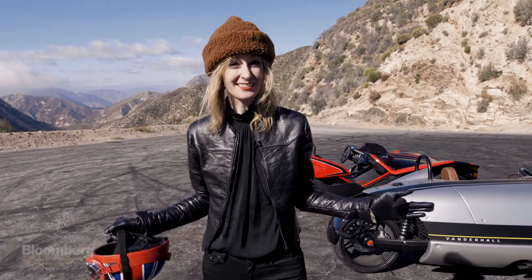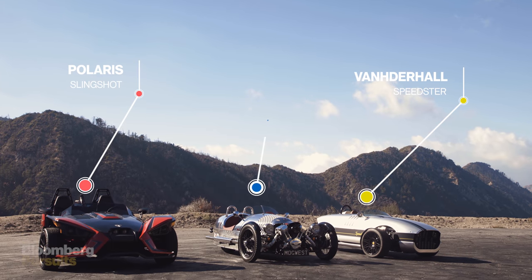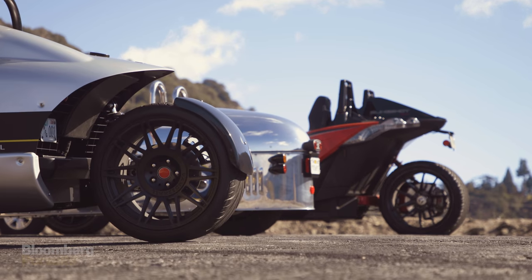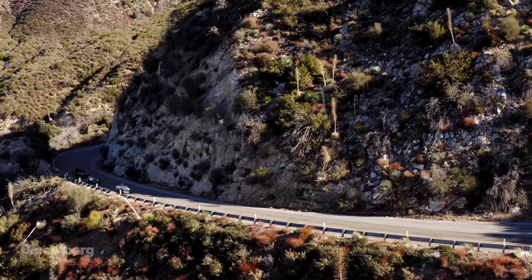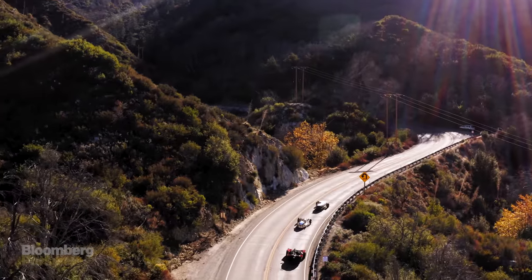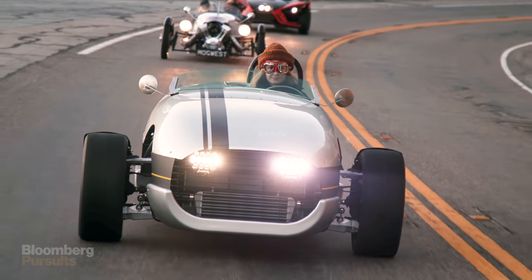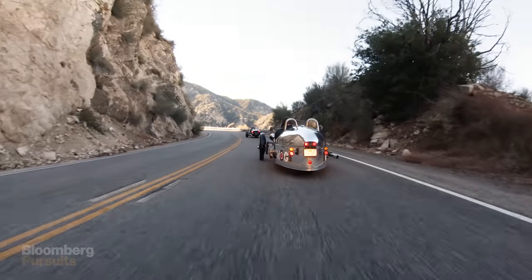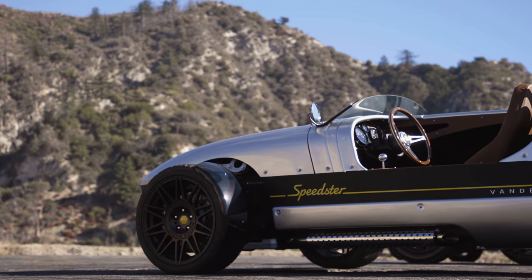We're here on the beautiful Angeles Crest Highway with a very special treat: three three-wheelers — the Polaris Slingshot, the Vanderhall Speedster, and the Morgan Three-Wheeler. They all have three wheels, but they're all very different from one another. I can't wait to see how they drive.